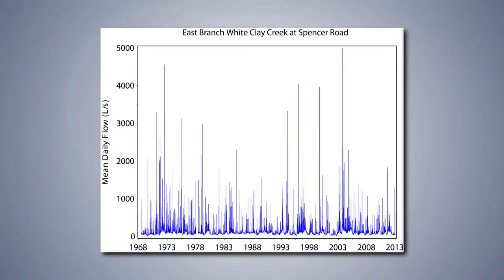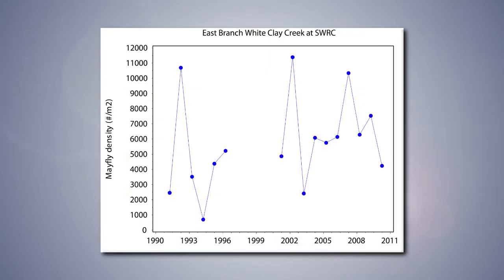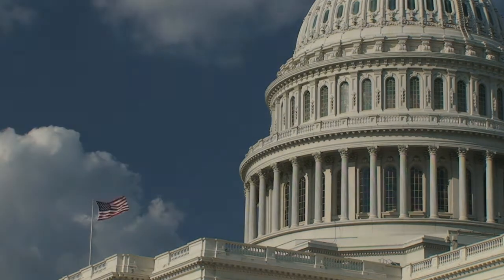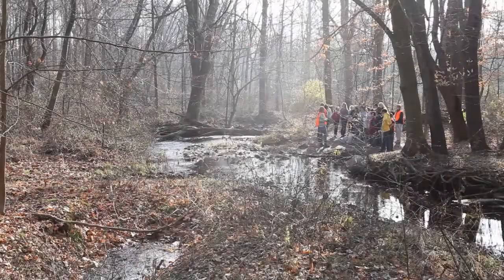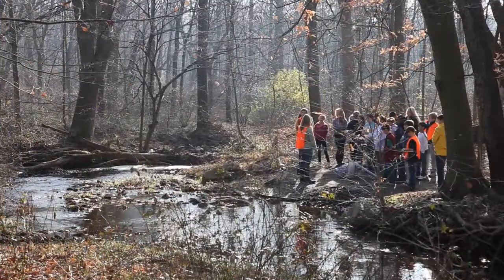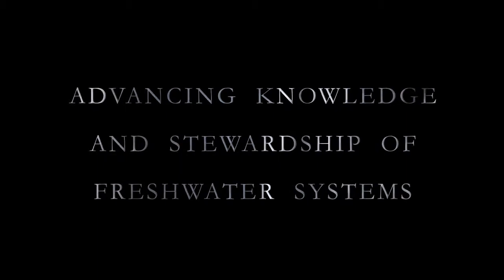We have any number of long-term datasets. We have continuous monitoring of discharge in White Clay Creek, 24-hour records of temperature, and almost a 40-year record of biological life in White Clay Creek. These datasets have been used to inform policy at the national level. By discovering what makes the world's streams and rivers healthy, Stroud Water Research Center is ensuring we can all enjoy clean, fresh water.